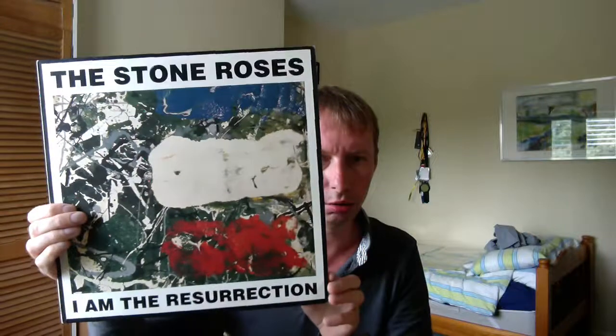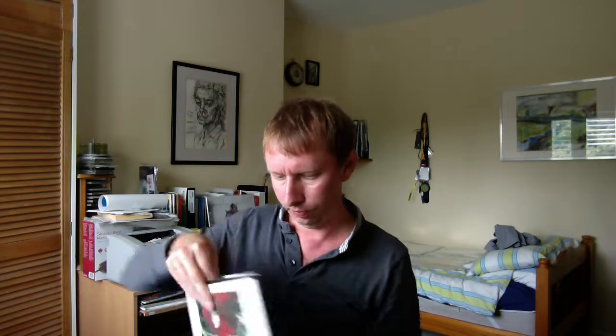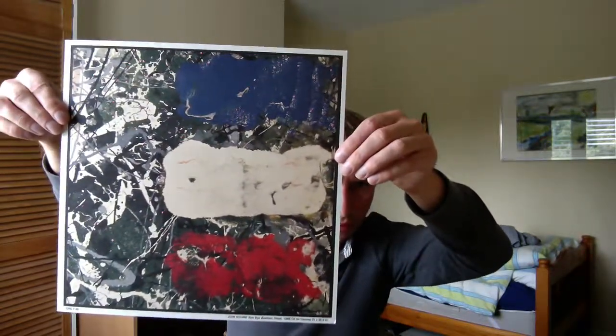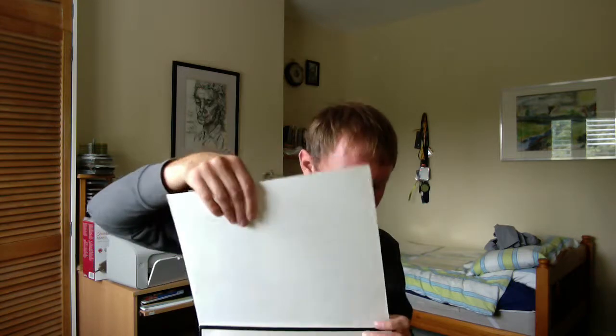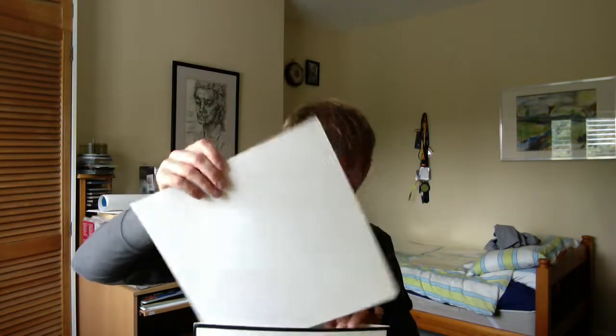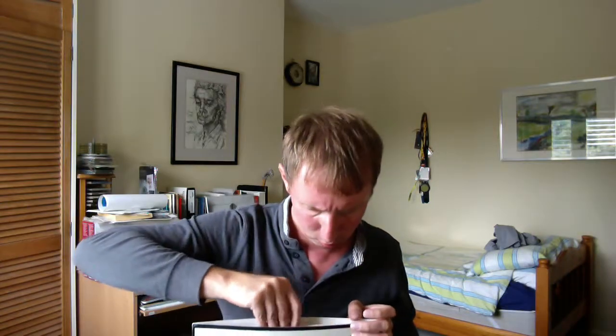Next up we have the brilliant I'm the Resurrection — probably one of John Squire's greatest ever sleeves in my opinion. And this comes with an art print which is very very beautiful. And as we know, these were the colours taken from the self-titled debut album. This one was pretty expensive — I think this goes between 30 to 50 sterling. And it was actually more pricey and collectible than the debut album.